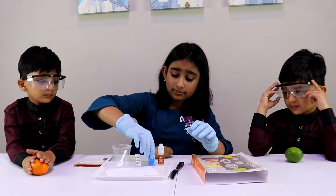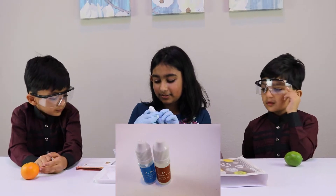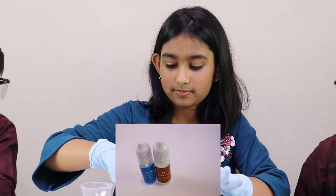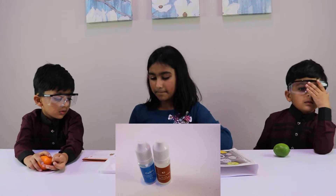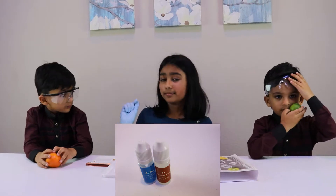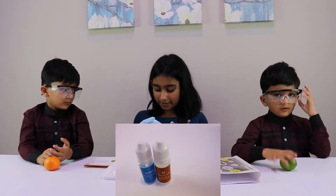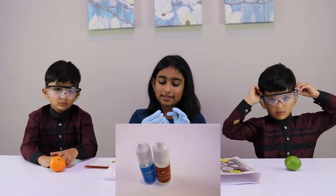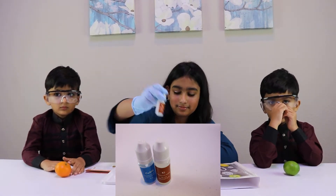In these little bottles we have CuSO4, which is copper sulfate. Cu stands for copper and SO4 is the sulfate group. That's the chemical formula. Since it contains sulfuric acid, it's not safe — make sure you always have gloves. My brothers are not going to be touching this. We also have KI, which is potassium iodide — K stands for potassium and I stands for iodine.